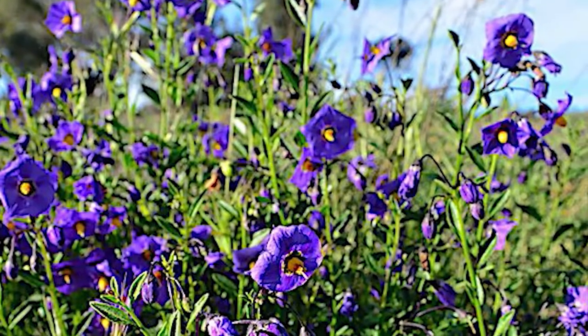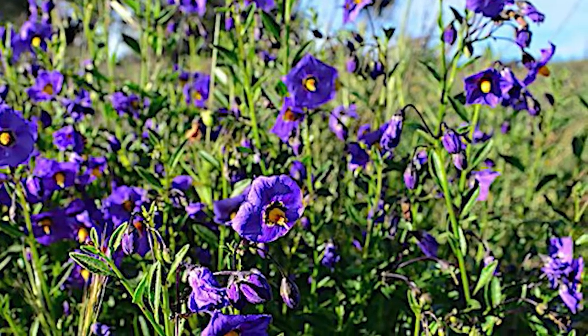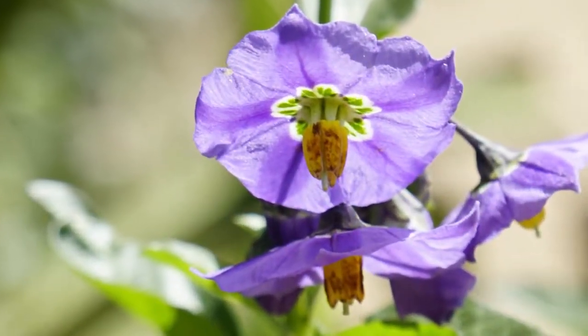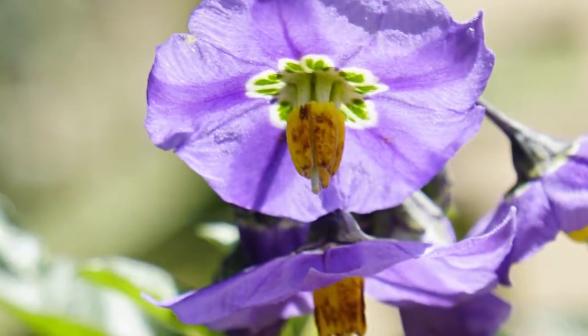So you see the yellow dots against the background of the purple, and that's pretty typical. The anthers are kind of almost like little barrels.